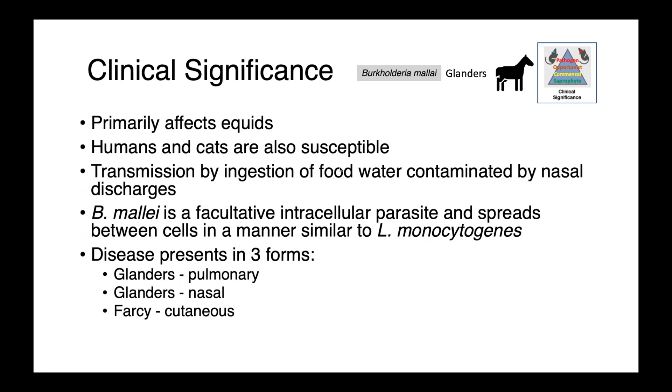Burkholderia mallei is a facultative intracellular parasite — it hides from the immune system and spreads from cell to cell in a manner quite similar to Listeria monocytogenes. In horses, we see three forms of the disease, with glanders being either pulmonary or nasal. The cutaneous disease has another name: Farcy.